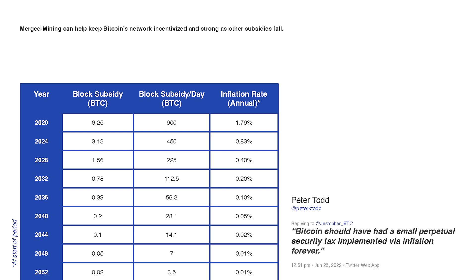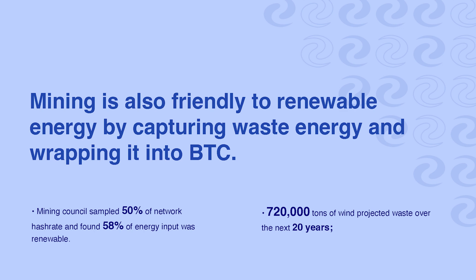This chart talks about how the subsidy is falling and the inflation rate is becoming minimal. Eight years from now, we are looking at a huge reduction in Bitcoin production. The price of Bitcoin must appreciate exponentially — we're probably talking a million dollars plus — and there's no guarantee of that happening. So this is a very great solution.